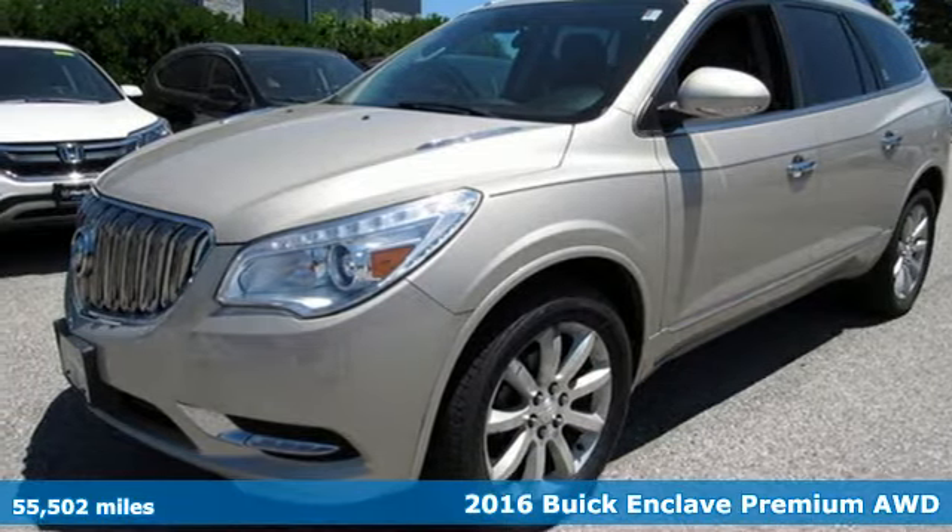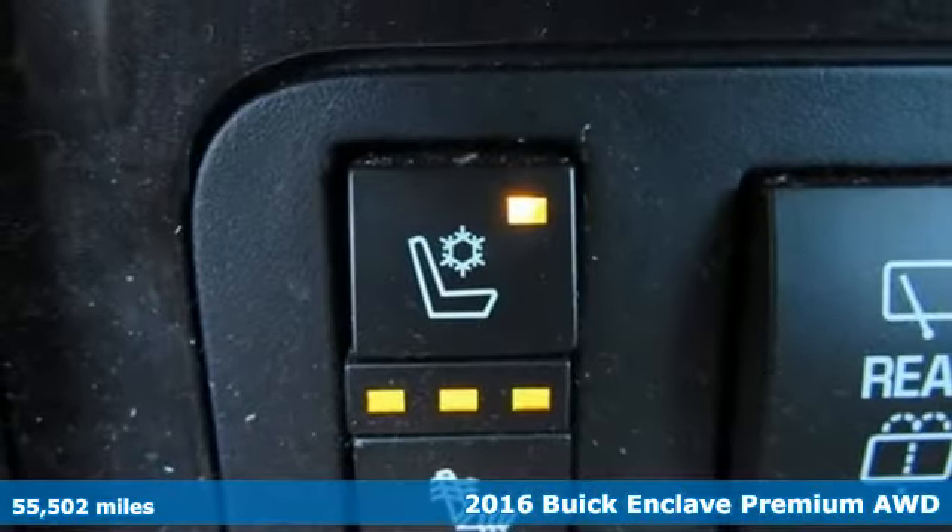Here's a 2016 Buick Enclave. Buick, expect more than you'd imagine.